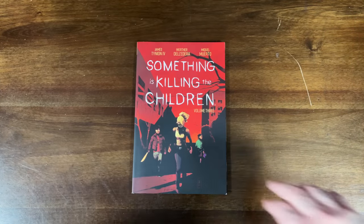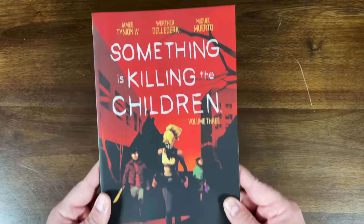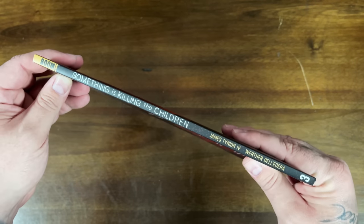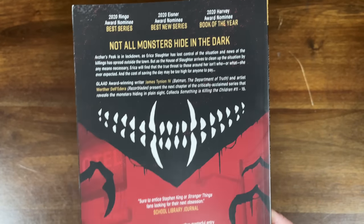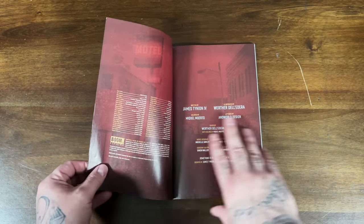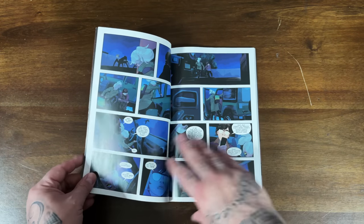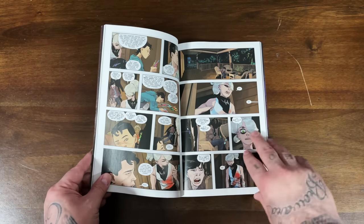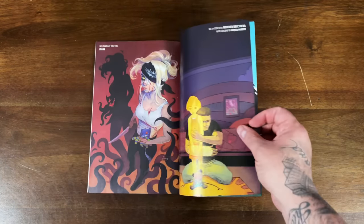Moving over to Boom Studios — they already have a harder card stock on their trades and really go all out with their single issues and collected editions. So James Tynion IV with Werther De La Dera and Miguel Muerto on the third volume of Something is Killing the Children, collecting issues 11 through 15. This was the end of the first big arc — they went on a little hiatus after this, came back with issue 16, and are now going into Erica Slaughter's origin as a child. Great creepy, horror-inspired art. If you've been missing this in single issues, pick up the trades, get caught up, and start reading it ongoing.